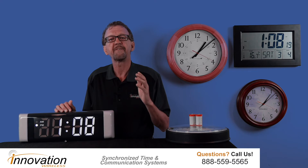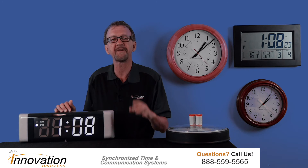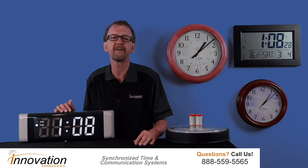Our clocks receive time updates every day. This guarantees that the time displayed will be 100% accurate 365 days a year.